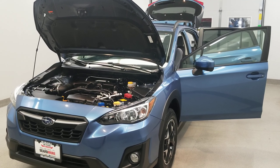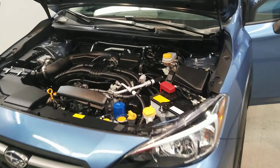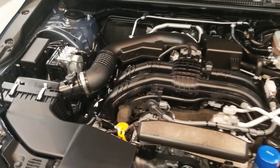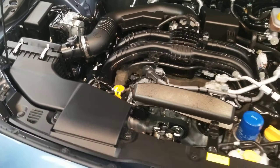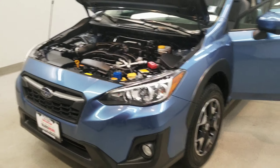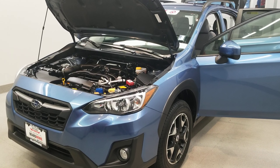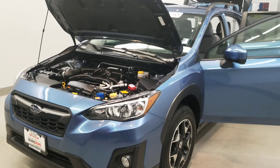This is our 2018 Subaru Crosstrek 2.0i Premium, one of our premium certified vehicles. It comes equipped with a 2.0 liter 16-valve dual rear cam engine with a six-speed manual transmission. This vehicle is all-wheel drive, finished in quartz blue pearl with a gray cloth upholstery interior.